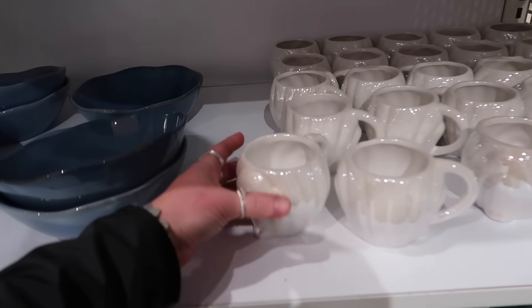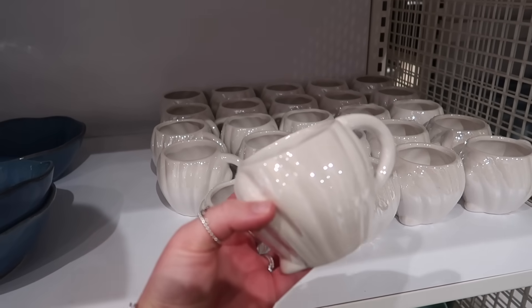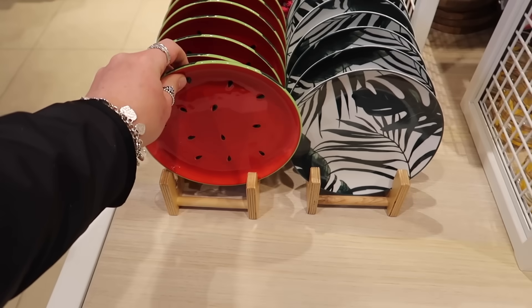Showing this again as we're now much closer to summer — this is such a cute little mug at £3 for this seashell one. They've still got some of the fruit plates, like the watermelon one — very loud — at £5.